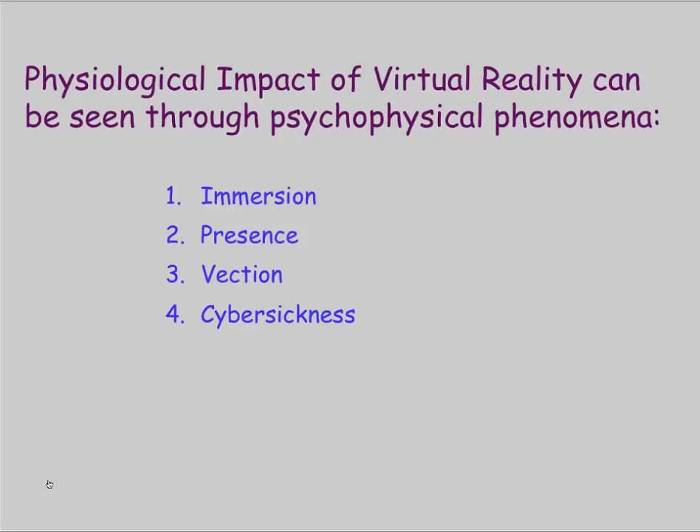Virtual reality is capable of addressing key issues in rehabilitation: how can we motivate our patients to engage in their rehabilitation, and how do we know what the intervention actually did so that we can transfer it to help other patients? The physiological impact of virtual reality is one way of knowing that we've made some change. There are known psychophysical phenomena measurable when someone is in virtual reality: immersion, presence, vection, and cyber sickness.